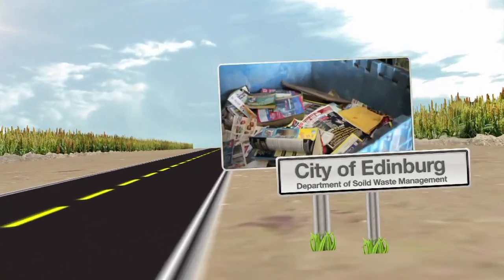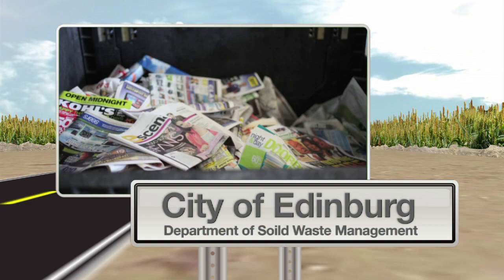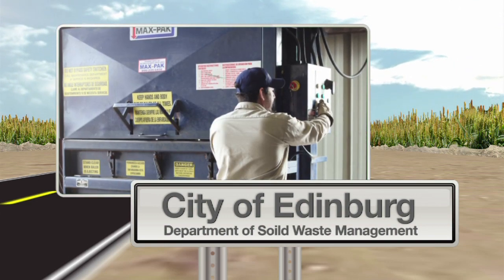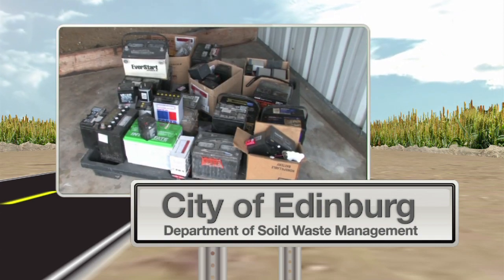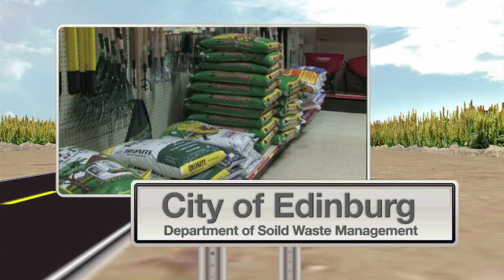Coming up next, we will visit the City of Edinburgh Recycling Center, which is a great department for solid waste management. They take used materials that would otherwise become waste, process them, and send them off to manufacturers to make recyclable products ready for sale.